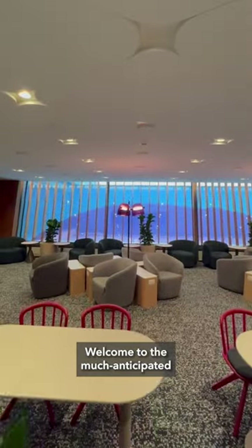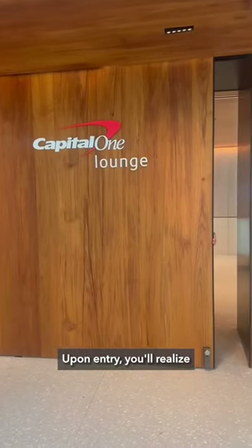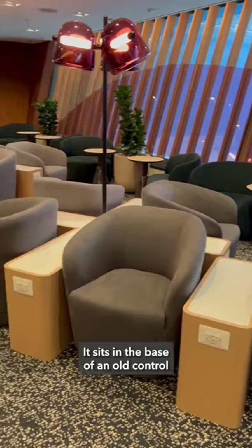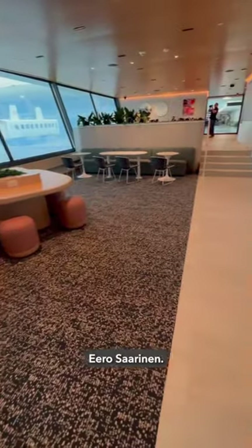Welcome to the much-anticipated Capital One Lounge at Washington Dulles International Airport. Upon entry, you'll realize this is no ordinary airport lounge. It sits in the base of an old control tower designed by legendary architect Eero Saarinen.